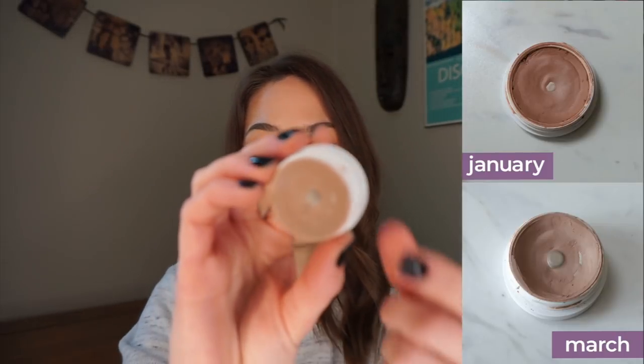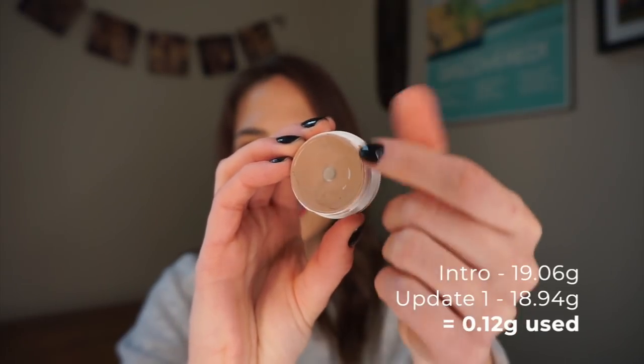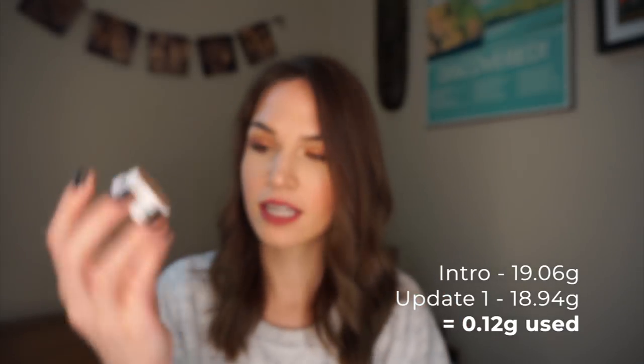I've got two ColourPop Super Shock shadows in this project, which was a bit of an oversight — I filmed the intro before doing my pan those eyeshadows, thinking I could add a couple more shadows since I was already working on that palette. But I've kind of overlooked these over the last couple months because I'm prioritizing those two projects. The first one is Hanky Panky, which is a matte shadow. I've managed to hit one of the other rings in the pan, though it is getting a little dry. I don't think I'll be able to finish it this year, but quite possibly.